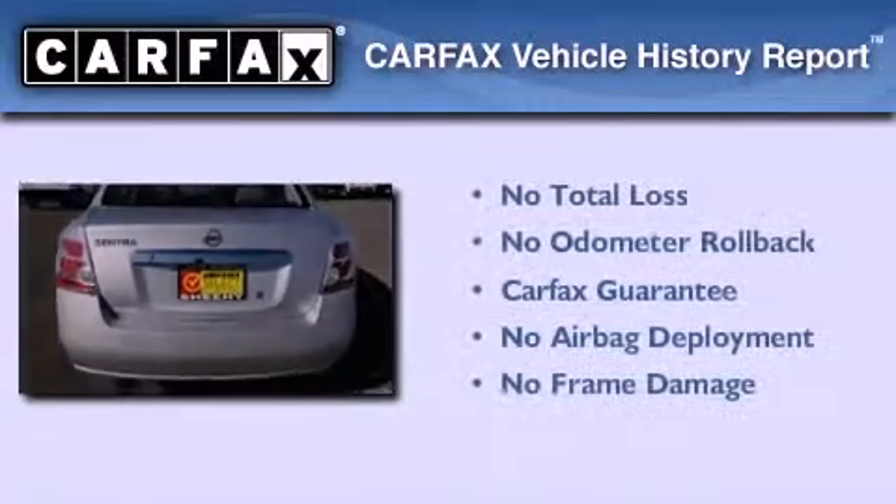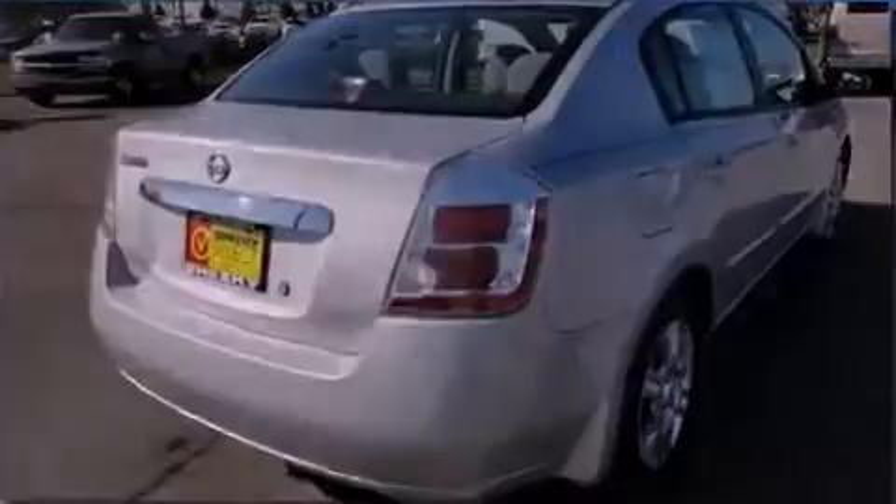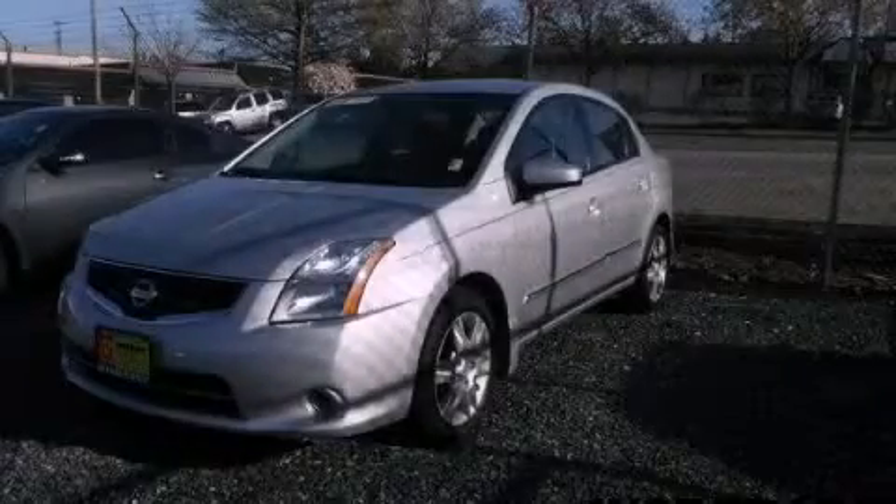Not to mention that this sedan qualifies for the Carfax buyback guarantee. Please call us today for more information on this great vehicle.